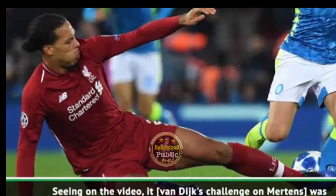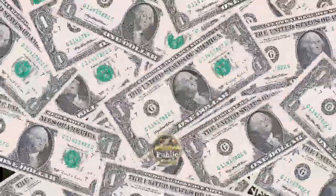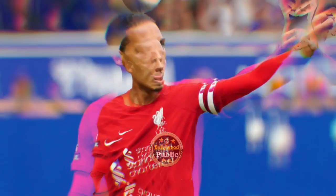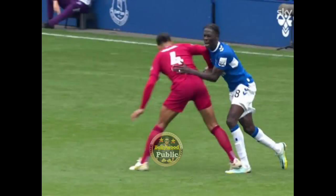Big news: Liverpool star Virgil van Dijk has been shown a straight red card. Please subscribe to my channel and comment about this video. Thanks for watching.